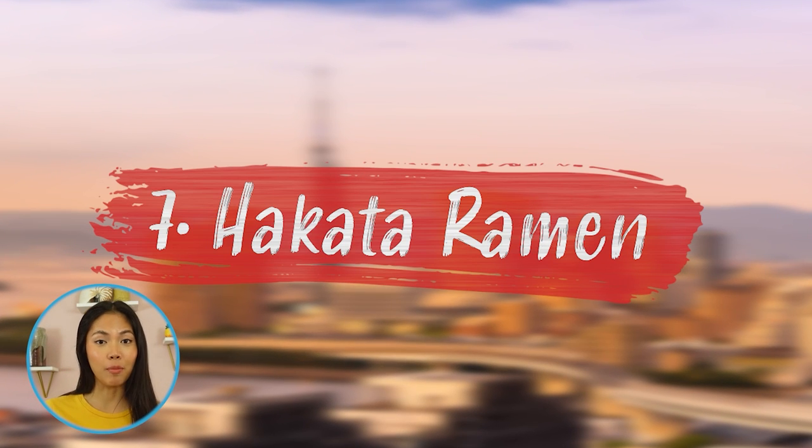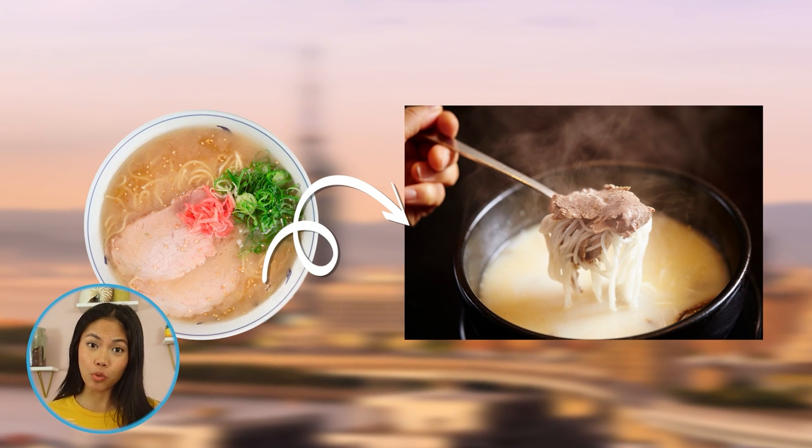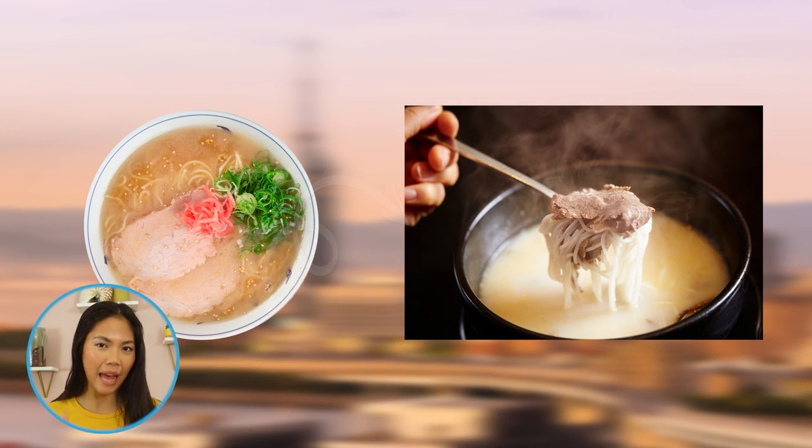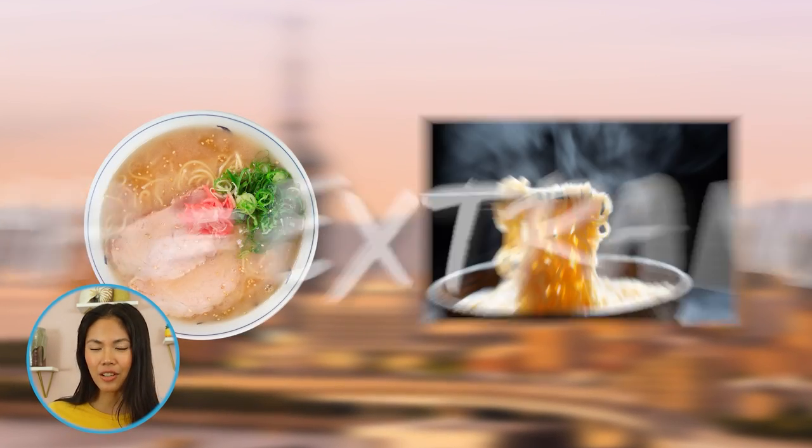If there's something the people of Hakata are proud of, it's their ramen. Made by boiling pork bones for a long time, it uses straight noodles with little water added. After slurping the last bit of noodles, it's customary to kaidama, which is the second serving of noodles that can be added to the remaining broth.